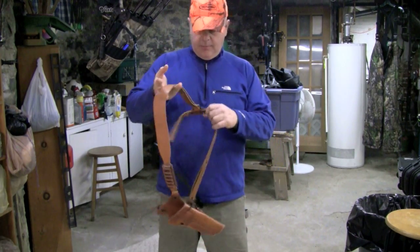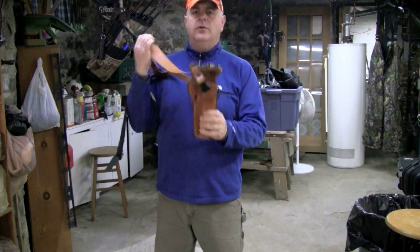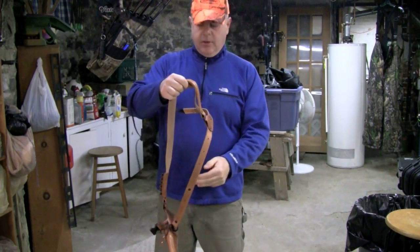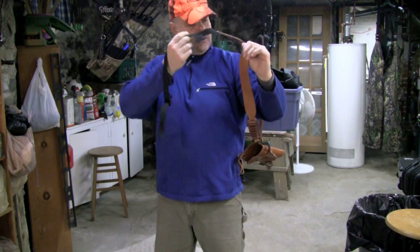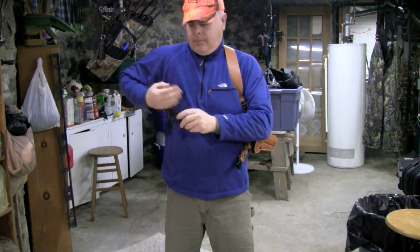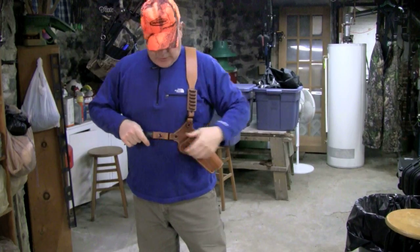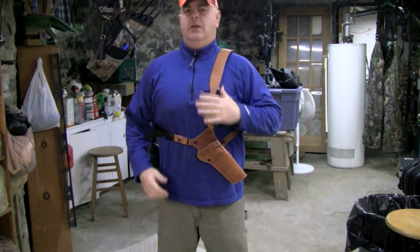So here I am in my basement again — snow day, stuck at home with the kids. But here's the holster, and it's very simple to put on. Basically, you put your arm through like that, the strap comes around, it goes under your other arm, and there's a quick connect right here — you just snap it in. The holster is now on you and it's extremely, extremely comfortable.